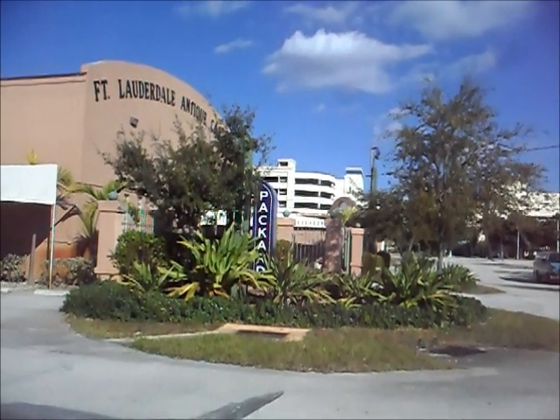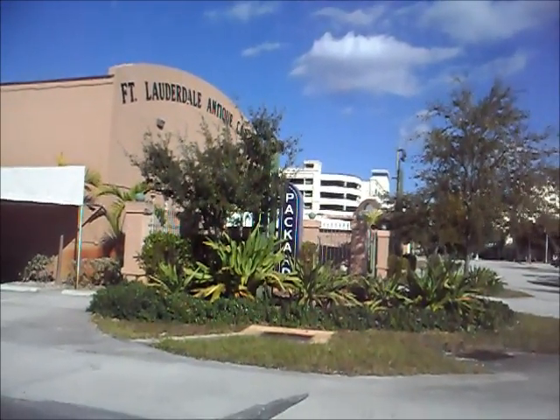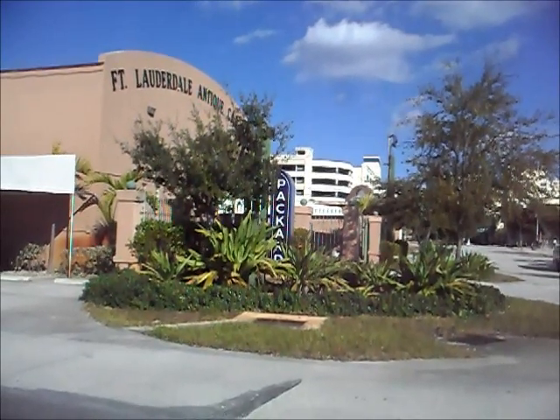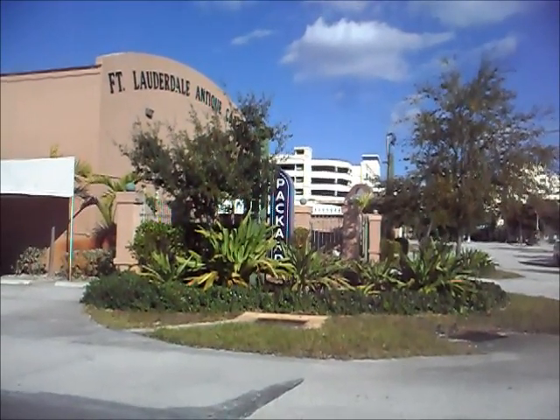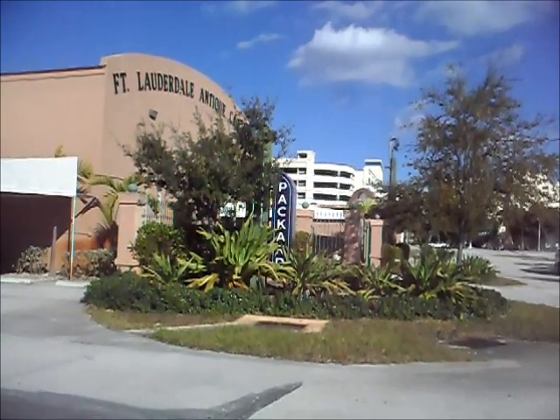We didn't do so well at the art museum, so let's see how we do at the Fort Lauderdale Antique Car Museum, featuring the Packard Motor Car. I learned how to drive in a 1951 Packard Convertible — let's see if they've got one here.